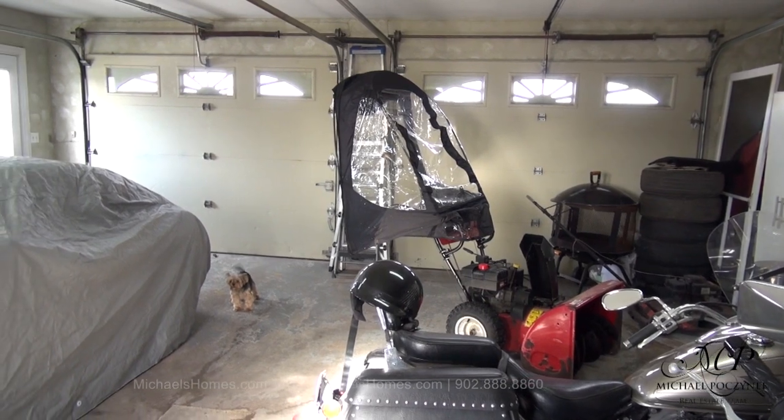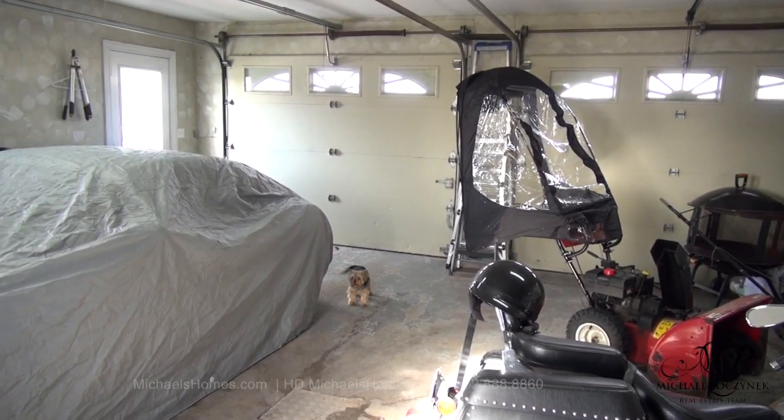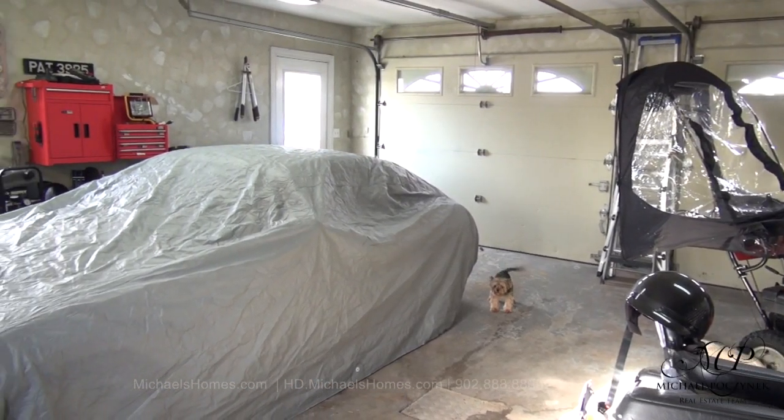And lastly, we have a heated double car garage, complete with puppies.